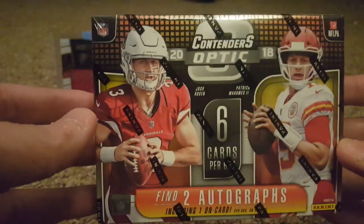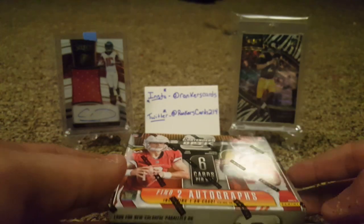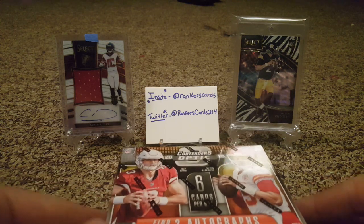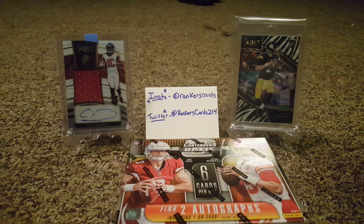You only get six cards per box and two autographs, so you hope to get one of the big names. But I've seen some boxes pull Bo Scarborough and not very good ones. I've actually seen two boxes get the Zay Jones from 2017, so you just hope for the best. I'm not expecting much — I had some extra cash lying around so I figured I'd take a shot and see if I can get lucky.